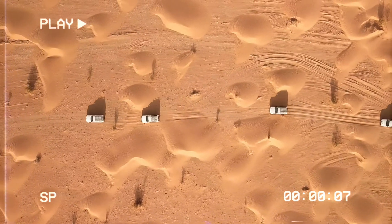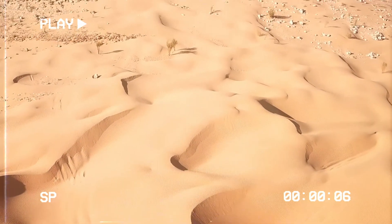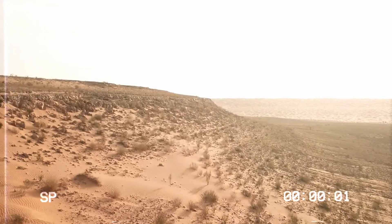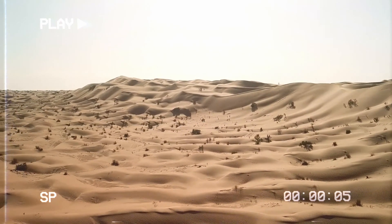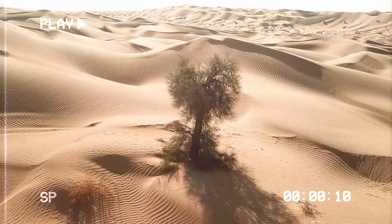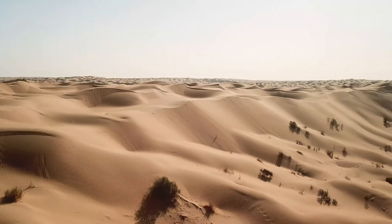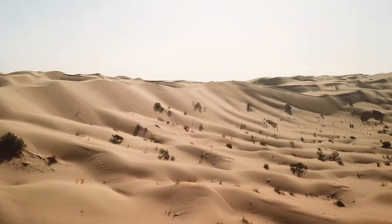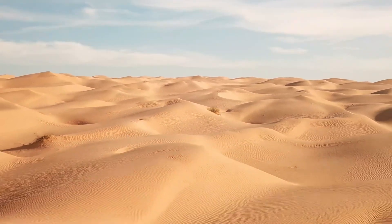Now tell me, what shocked you the most? Knowing that Saharan dust can travel all the way to Europe carrying radioactive traces from the Cold War? Or that, underneath all that immense sand, there were once empires, giant lakes, and dinosaurs? If you enjoyed this content, leave a like, subscribe to Bello Mundo, and activate the bell so you don't miss any new videos. Thank you very much for joining us and see you next time.